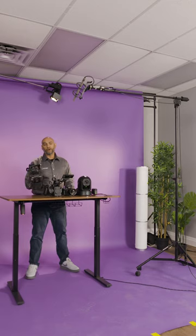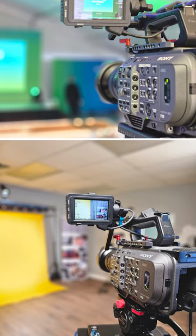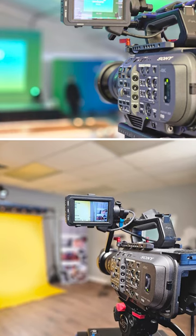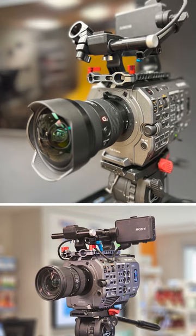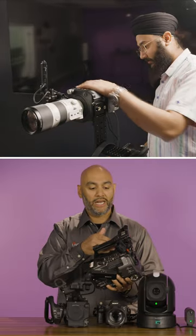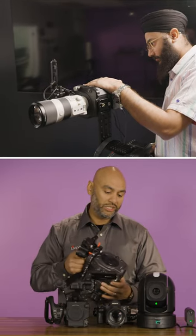This is my favorite to use for most of our productions. It has a really clean look. It's a bit more robust of a camera, with a full set of options for customization, multiple SDI outputs, and HDMI outputs, and multiple XLR inputs for your sound. What's great about these — they're a bit more customizable. You can add rigs on here, LED monitors, whatever you need to.